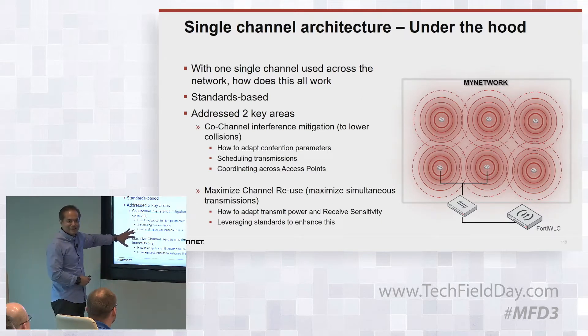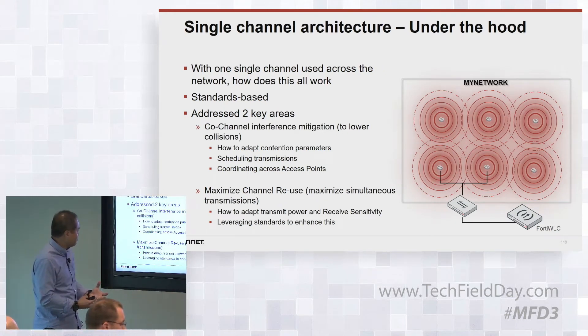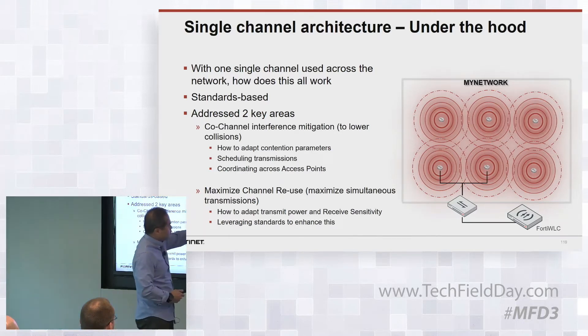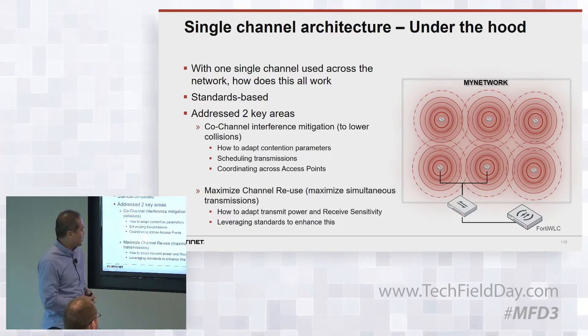The second key area is how to maximize channel reuse. Since all these APs are talking on the same channel, you would think you can only allow one client to talk at one time. But in reality, each AP actually works as a standalone access point — it's not really a shared MAC where you have a bunch of radios and one process looking at MAC. We'll talk about how we actually allow this in the single-channel environment.